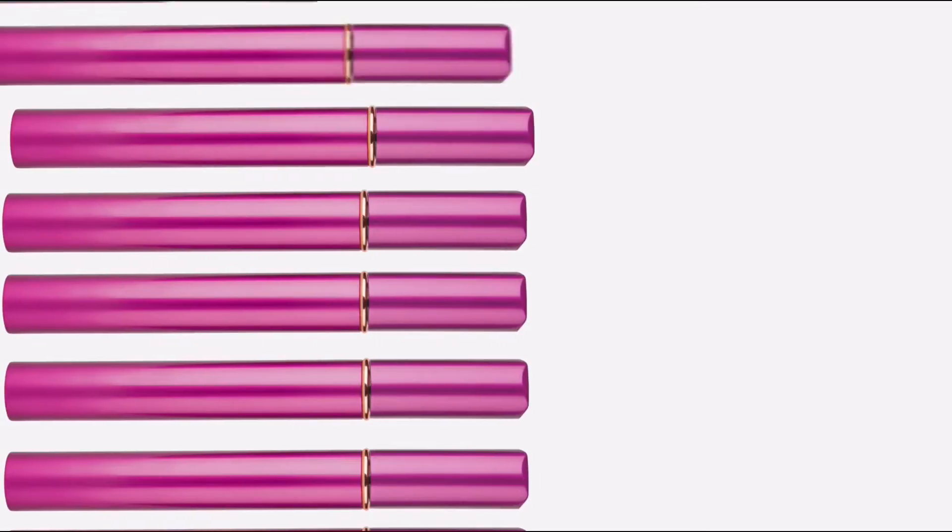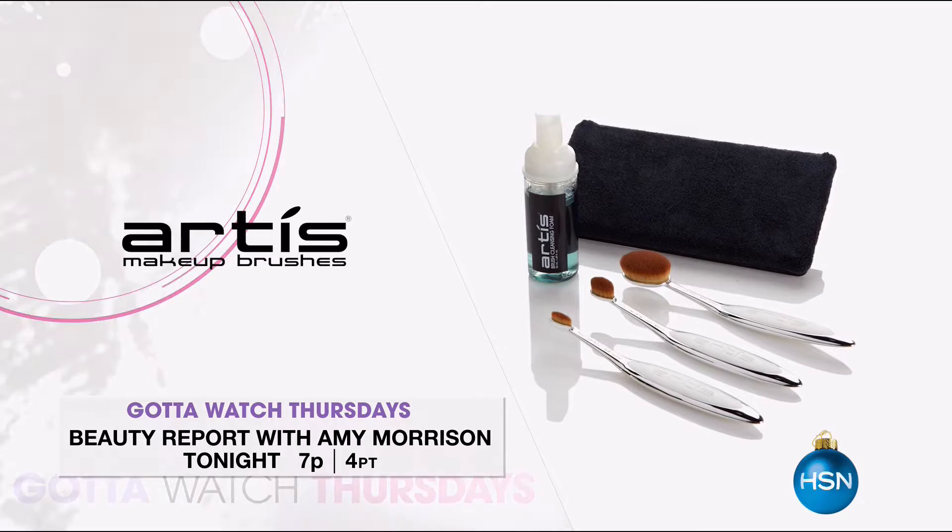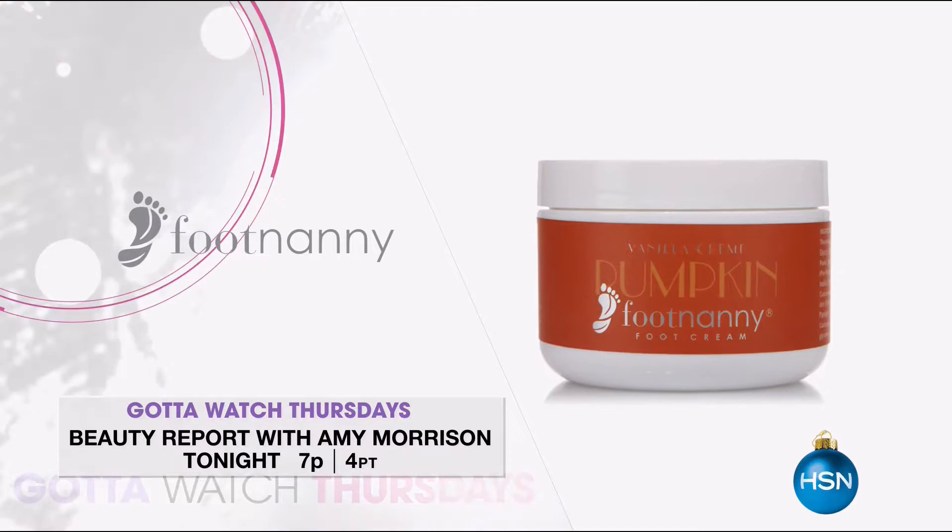I'm Colleen Lopez and it's time for last minute beauty gifts on Beauty Report with Amy Morrison. From the makers of luxury makeup brushes Artiste comes a new line called Brushcraft. Bring your makeup application to a new level. And pamper those tired feet with Footnanny. There are two new holiday scents to try.